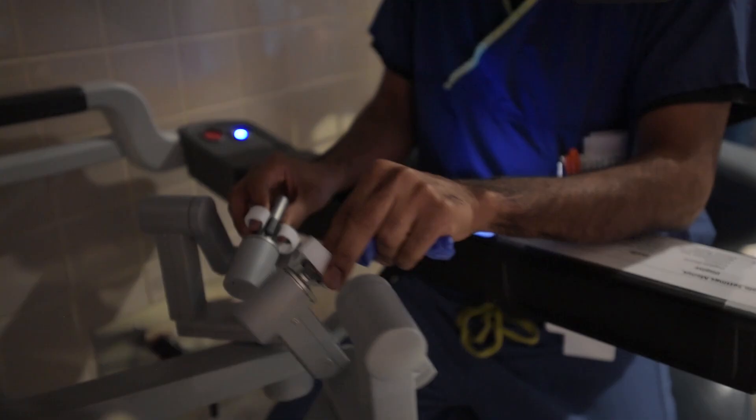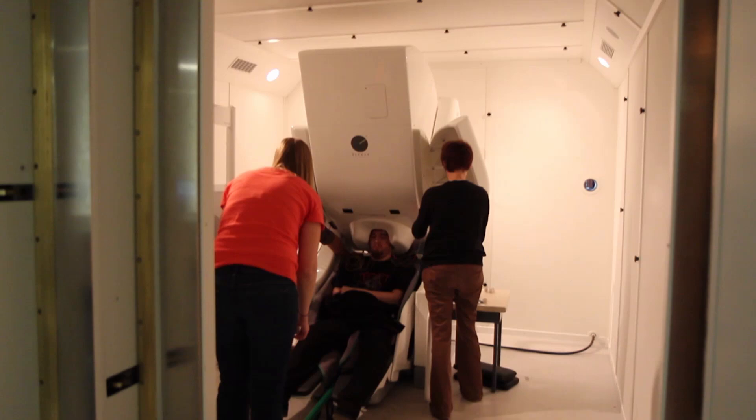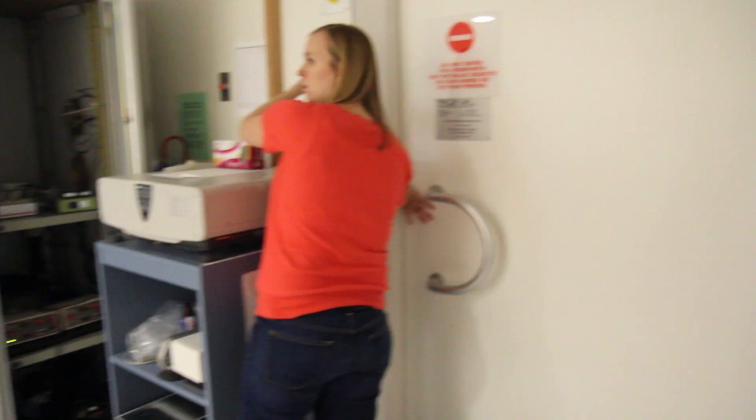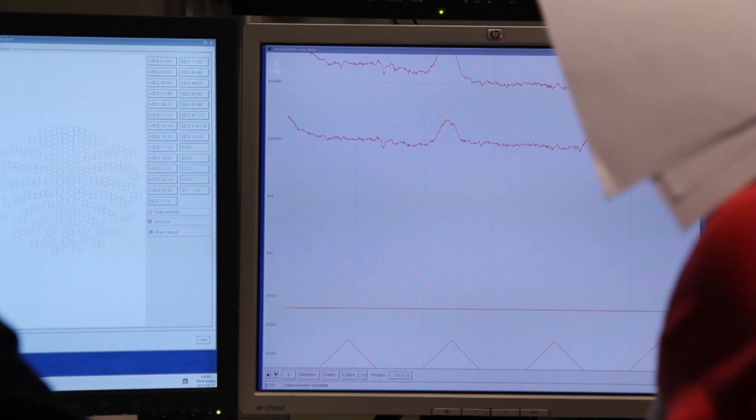So we're doing the study to see if we can improve prosthetics and pretty much get sensation back. The question we were really asking is: can we make a person feel like they're experiencing touch from their hand if we electrically stimulate a part of the brain responsible for processing that touch? We call it bi-directional control.